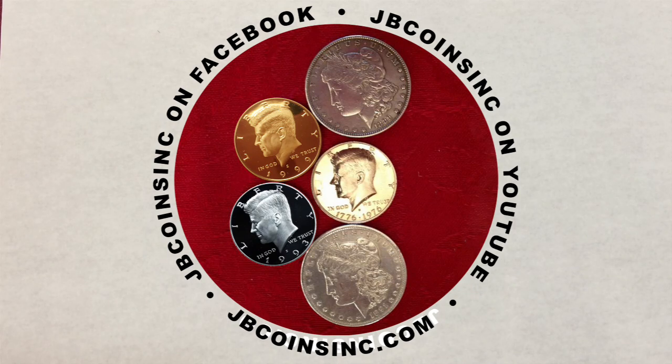Hey YouTubers, this is Jay and B, and welcome to our JB Coins family. We're all about coins and currency and are here to help you either start your new collection, expand an existing one, or just maybe find that one valuable coin that could change your life.